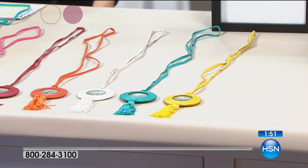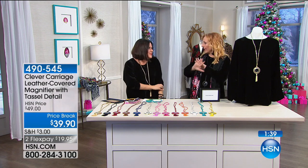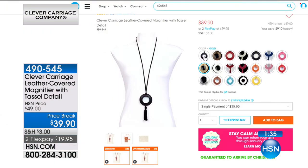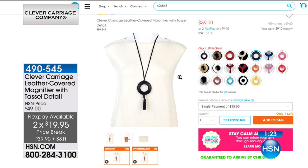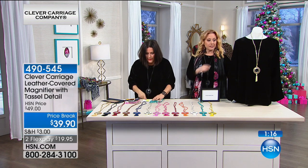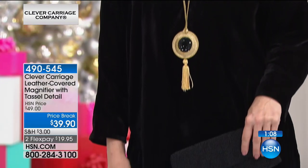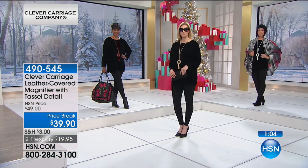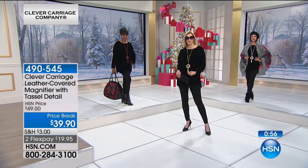You put on your glamour top, put on one of these, go to a party, and you're dressed — and at least you can see. You don't have to drag your readers out every minute. We've done $10 off — we've never done a sale price on this. Use the FlexPay as well — under $20. It's a great gift for yourself. A tassel necklace — especially a long necklace — is slimming. It makes you look longer and slimmer. And it's covered in leather, with each one coming with a romance tag to tell you the story.